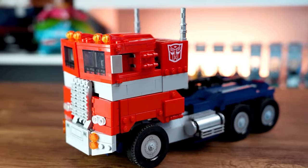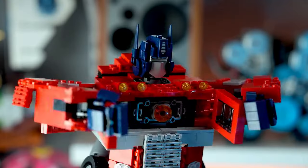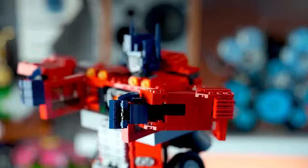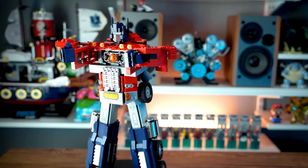Standing tall and proud, this collectible figure exudes strength and heroism. Whether you're a die-hard Transformers fan or simply love a good LEGO challenge, this set promises hours of fun and satisfaction. Get ready to roll out and defend the universe with LEGO Optimus Prime by your side.